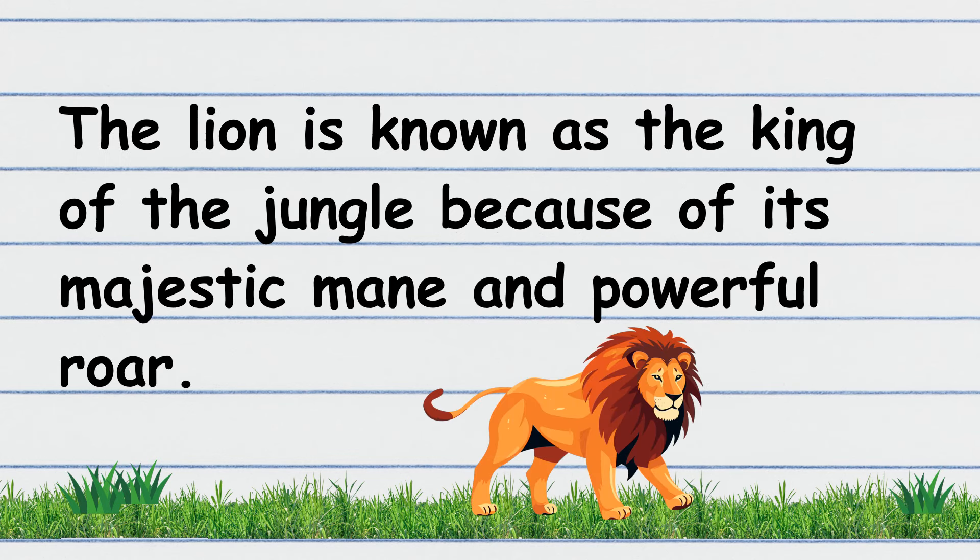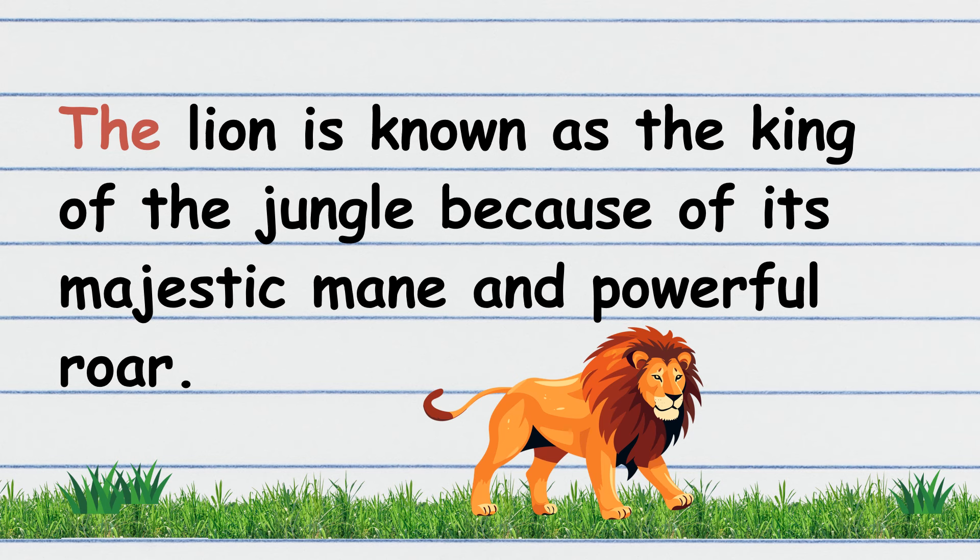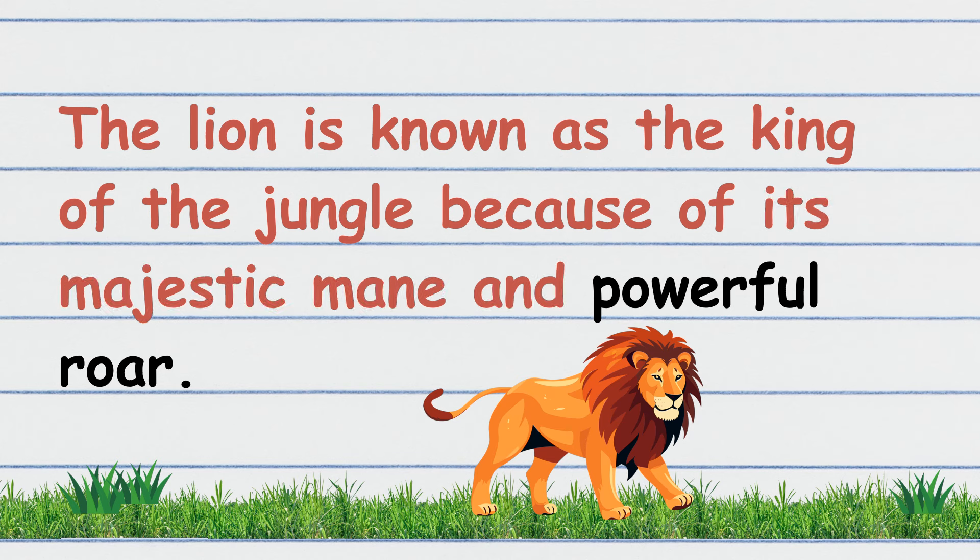A lion is known as the king of the jungle because of its majestic mane and powerful roar. Let's read again, children. The lion is known as the king of the jungle because of its majestic mane and powerful roar.